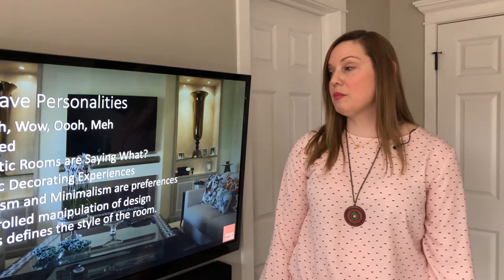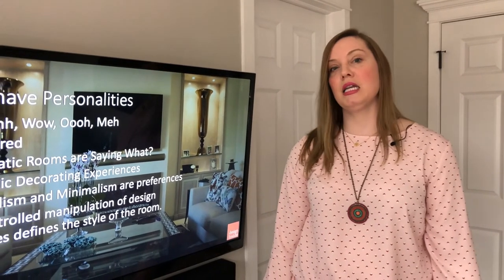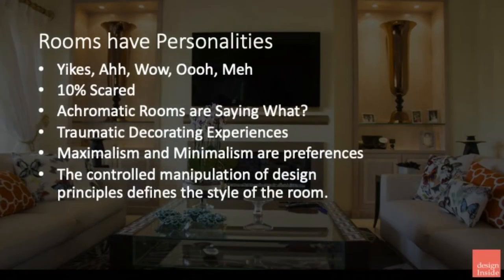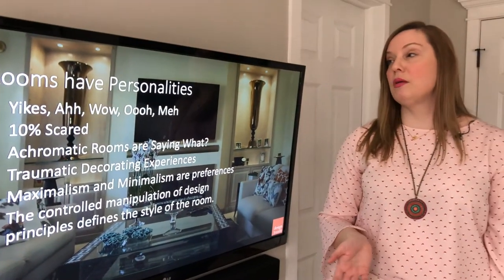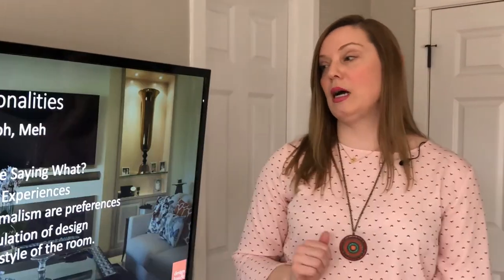Sometimes I see people falling into their comfort zone and they go for achromatic rooms — rooms that are completely neutral. When you do that, what are you saying? What is the personality of the room? I'd really like you to not do that. Sometimes these are results of traumatic decorating experiences — maybe burgundy was really hot in the 90s, you did your entire house in it, and now you're scared to commit to a color at all. You have to let go of that past.